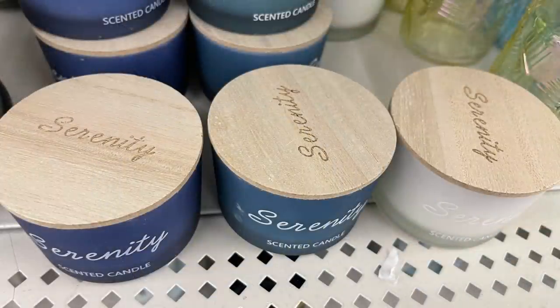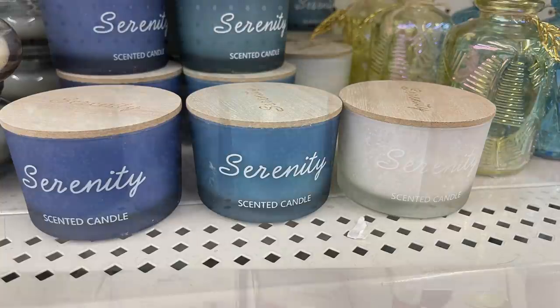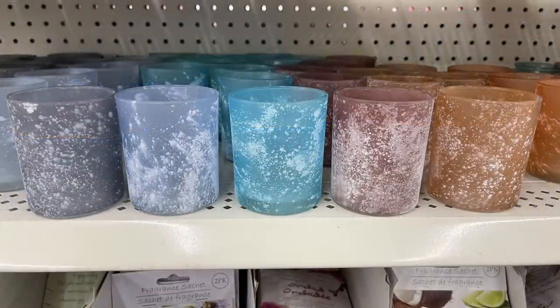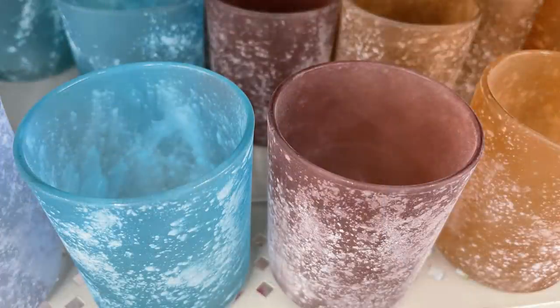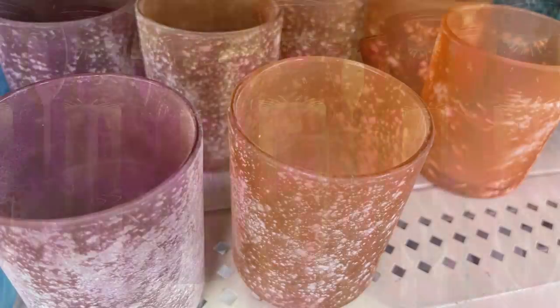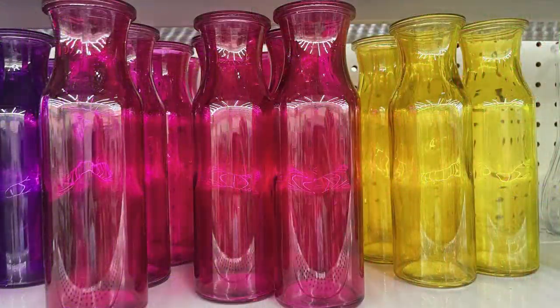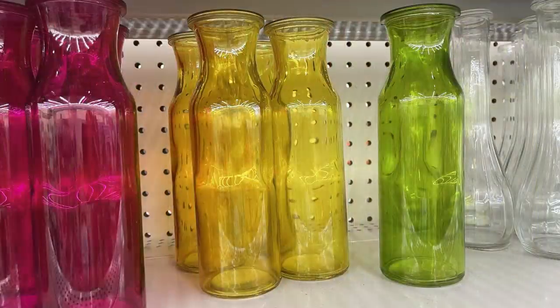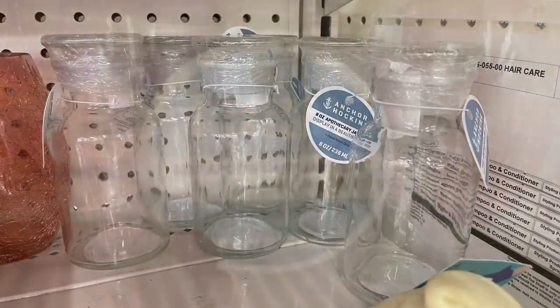They had a bunch of photos — five different ones in gray, purple, light blue, rose, and a peach/orange tone. They also had colorful vases in purple, pink, yellow, and green. One of my favorite finds this week were eight-ounce apothecary jars by the Anchor Hocking brand.